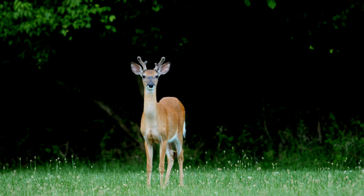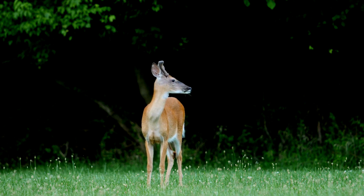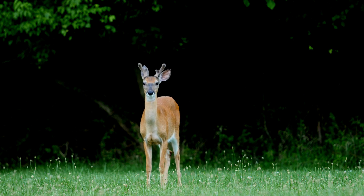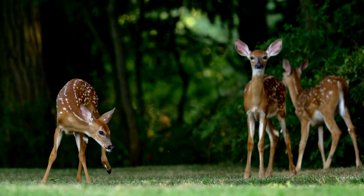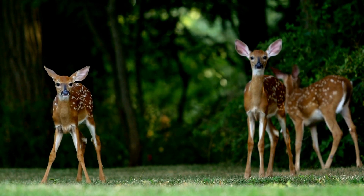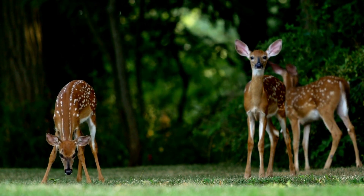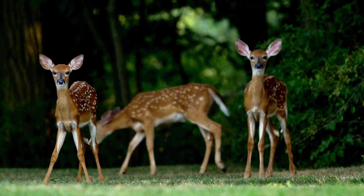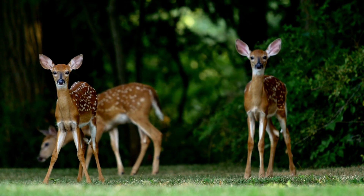These iconic adornments are primarily found on male deer and serve various purposes, including attracting mates and establishing dominance within their social hierarchy. Deer are fascinating creatures with an intricate social structure and unique adaptations. Their keen senses, such as acute hearing and vision, enable them to detect potential dangers in their surroundings, ensuring their survival in the wild.